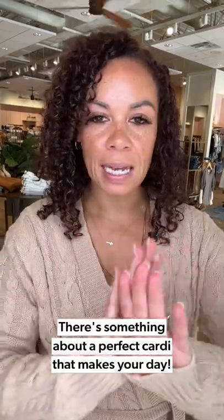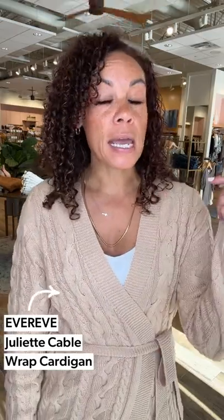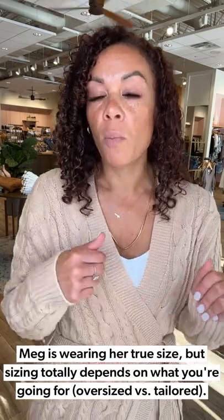Loving this look — I'm ready for fall! A new little cardigan is coming next. There's something about a good go-to cardigan that just makes your day better. This is an Evereve exclusive — we are really killing it with some of our Evereve pieces. This is the Juliet wrap cardigan. I did go true to size. Depending on your style, you can go down a size for a more tailored look, stay true to size, or size up for more volume and an oversized feel. You do you — whatever you feel most confident and comfortable in.